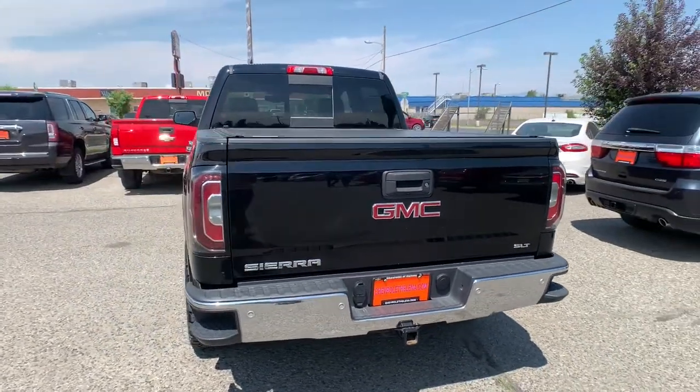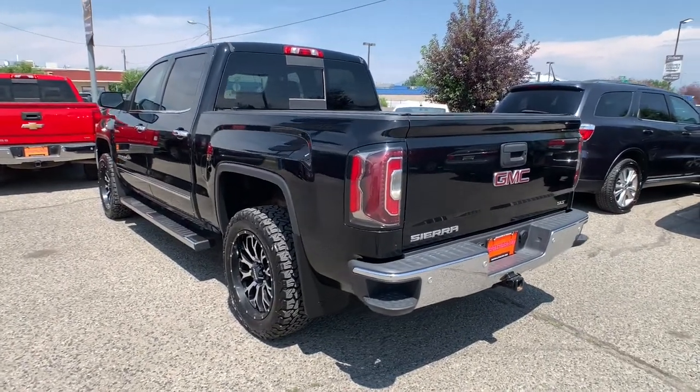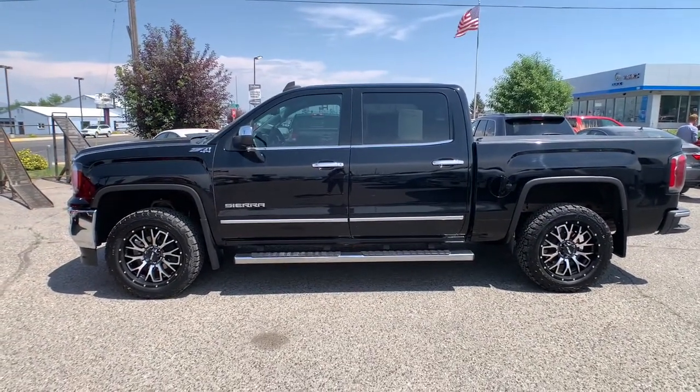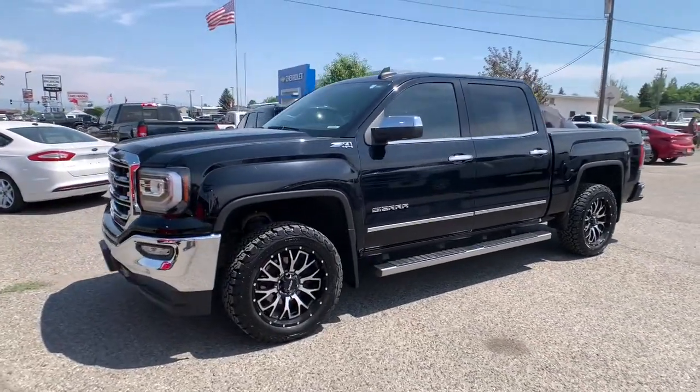These are just some of the great options this vehicle comes with: heated driver's seat, keyless entry, lane-keeping assist, cooled driver's seat, 4x4, 8-cylinder engine, fog lamps, satellite radio, remote engine start, power passenger seat.